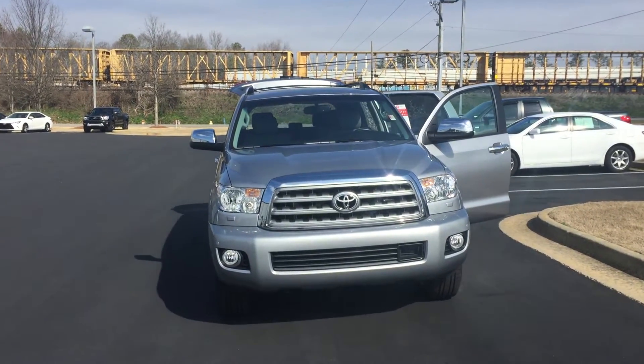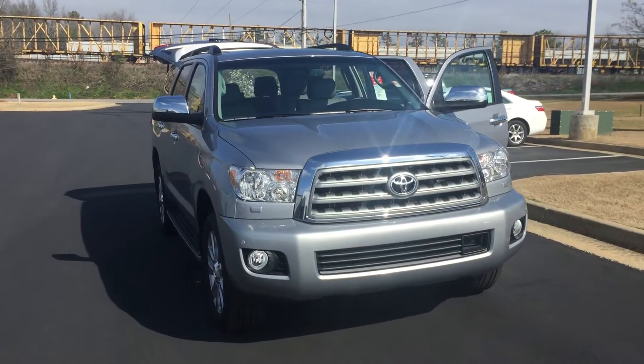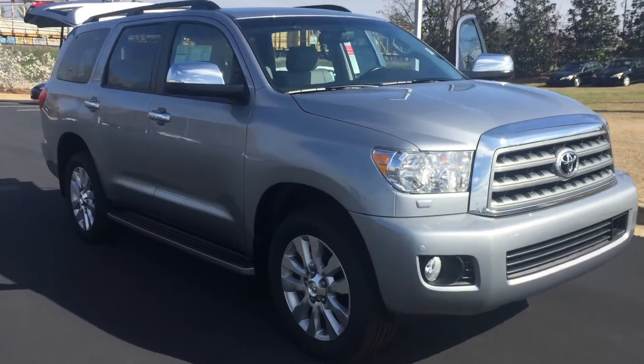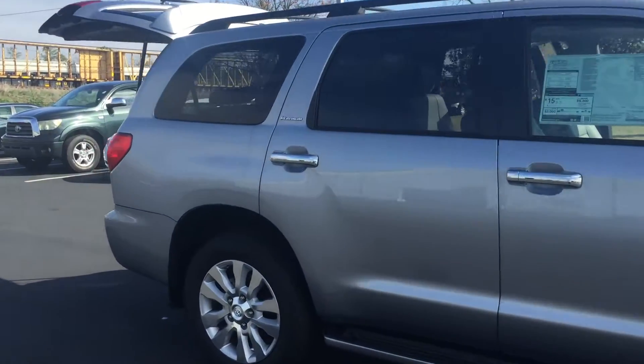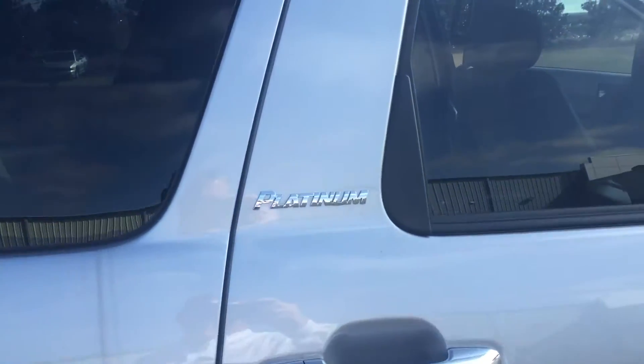Hey Pam, this is Jody Hobbs with LaGrange Toyota. Just got off the phone with you. This is a review on the 2016 Sequoia Platinum, Silver Exterior. You got the step rails on it. This is the Platinum trim level.